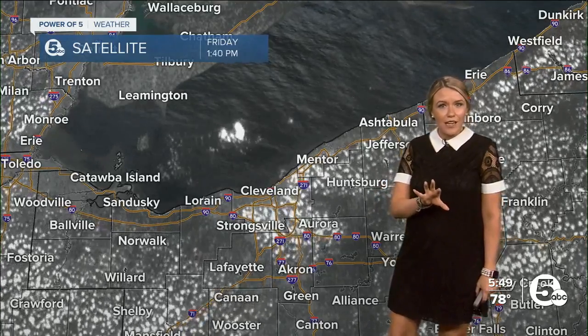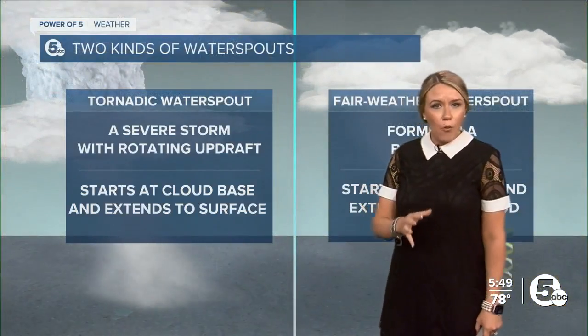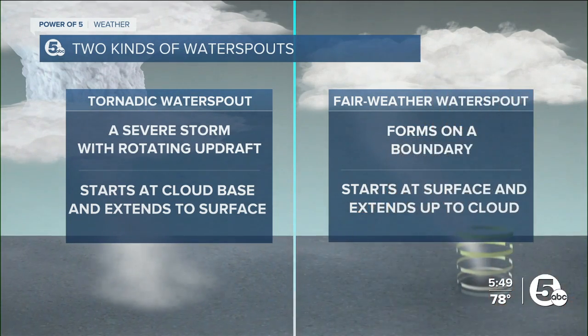It's kind of a reverse lake effect setup. That little bit of cloud cover was all it took for us to see that waterspout. It is waterspout season, and there are two different kinds. We've got tornadic waterspouts — a severe storm has a better chance to continue on land and become a tornado.